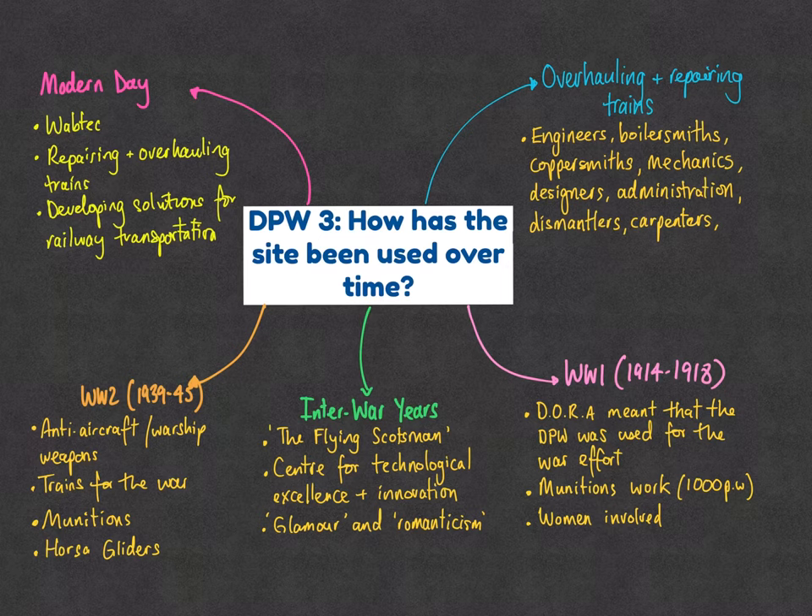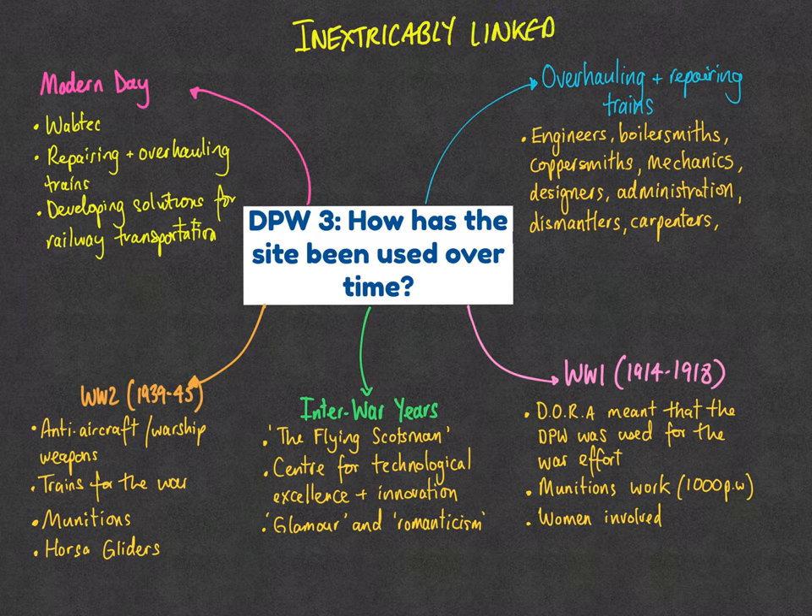In summary, the site's use over time was complex, and we must emphasise how it is inextricably linked to the wider historical context of British history. The main business was overhauling and repairing trains, involving a wide range of jobs — engineers, boilersmiths, coppersmiths, mechanics, designers, administration staff, dismantlers, carpenters, and more.